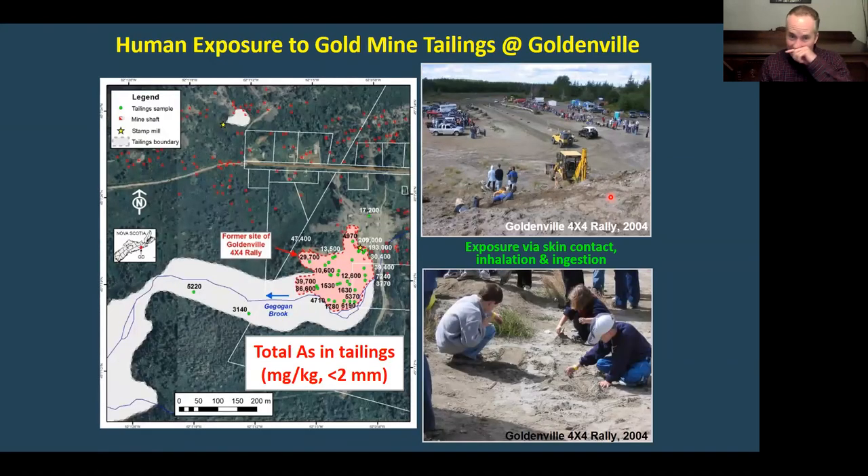Goldenville was also on our radar screen as being of concern. Arsenic concentrations there are quite similar. Goldenville is on the eastern shore near Sherbrooke, and the tailings were unconfined — discharged directly to a brook. There were about 400 to 500,000 tons of historical mine tailings. Unfortunately, the local community, not really recognizing these hazards, actually held a four-by-four rally on the mine wastes for about 12 or 13 years in a row. Kids were playing in the tailings and parents had no idea that arsenic concentrations were in some cases orders of magnitude higher than environmental quality guidelines.